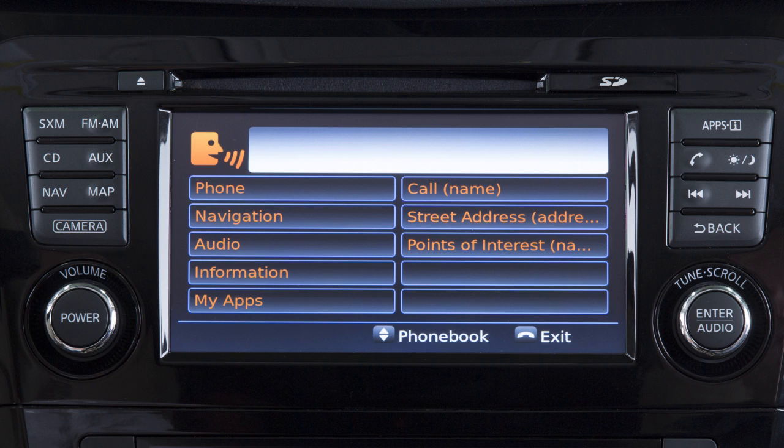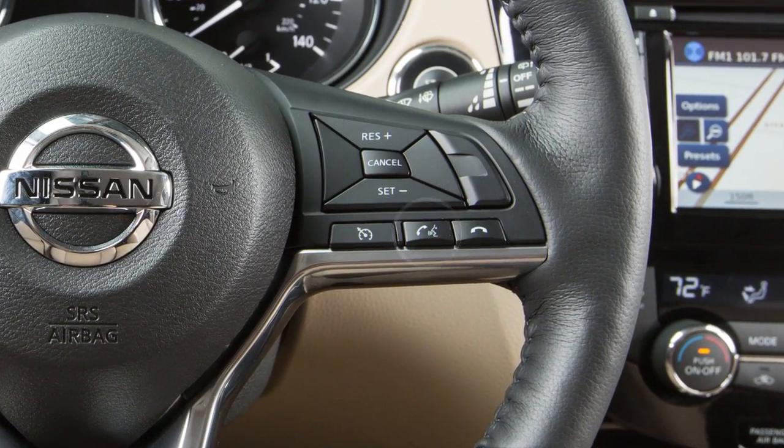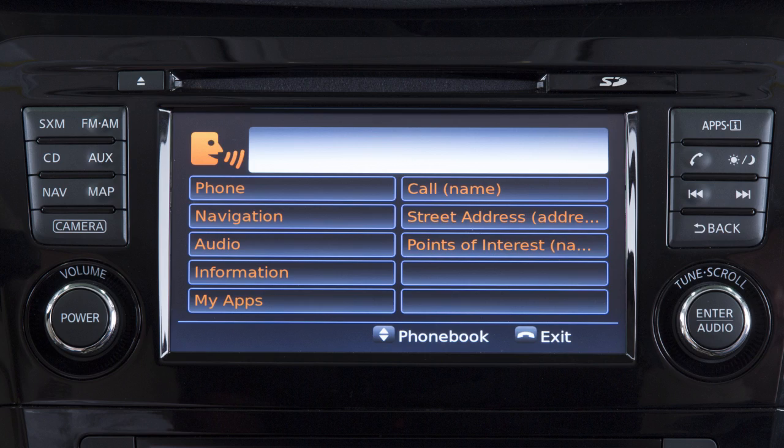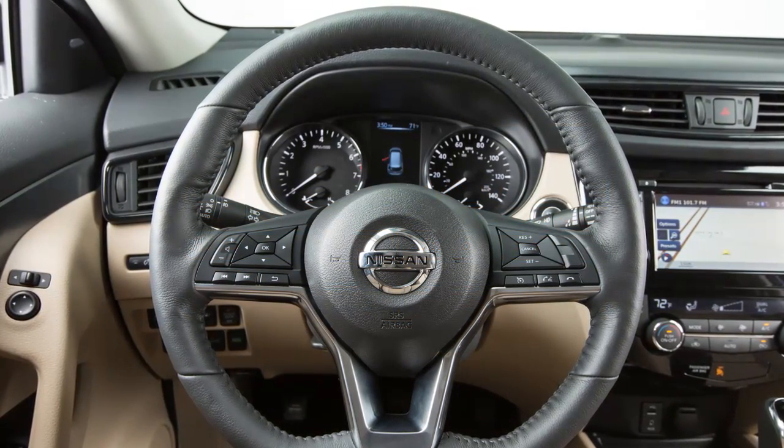Speak in a natural voice without pausing between words. You can push the talk switch to skip prompts at any time. The help command can be used at any time to hear a list of available commands. Use single digits when speaking phone numbers.